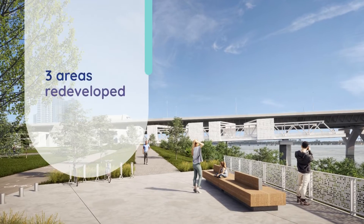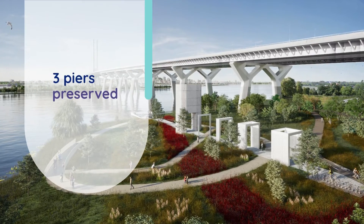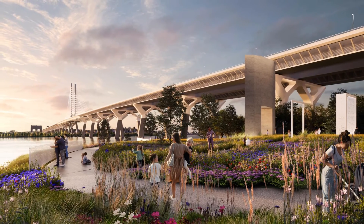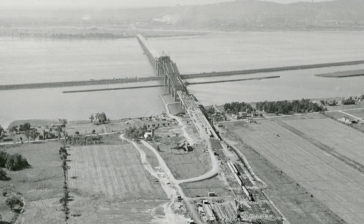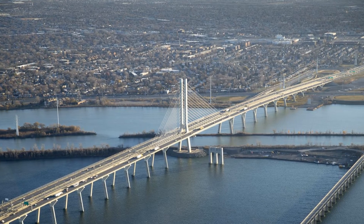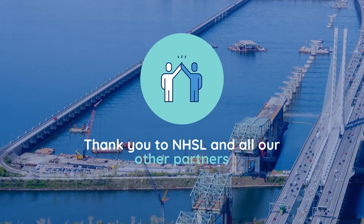The Heritage Champlain project is a tangible legacy that will benefit the community while commemorating the bridge. The original Champlain Bridge stood as an iconic landmark of Greater Montreal's landscape for nearly six decades. Its complex and delicate deconstruction was done with respect for the environment and the local population.